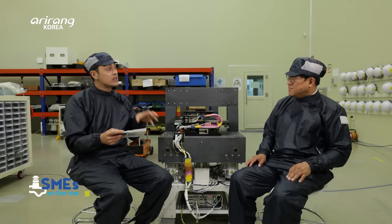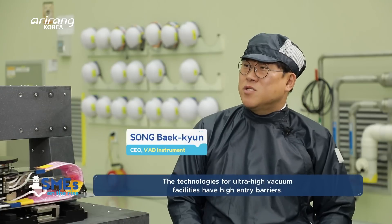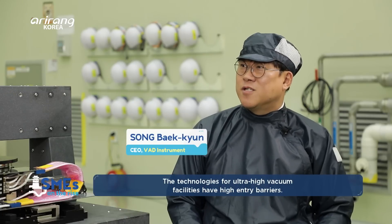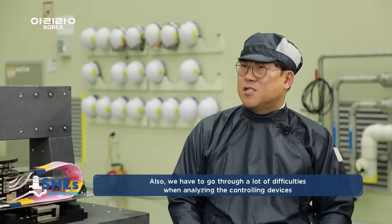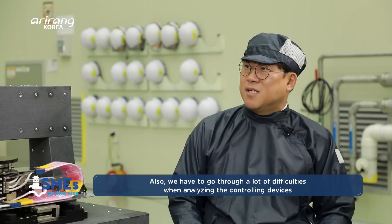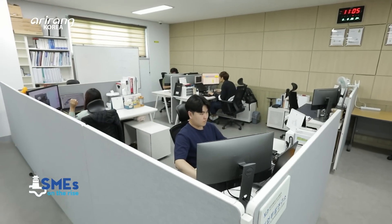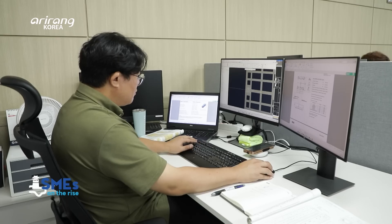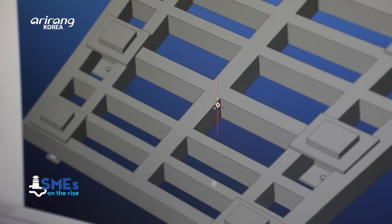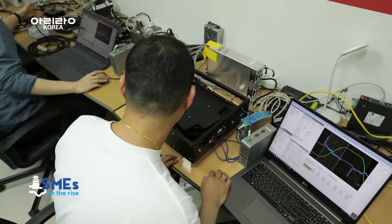What are the biggest strengths of the company's technologies, and what are some products that actually implement that? The engineers of the company have boosted research to improve the technical capabilities and enhance the competitive power of the products. By getting job training and joining exhibitions, they have strived hard to strengthen the company's position in the field.